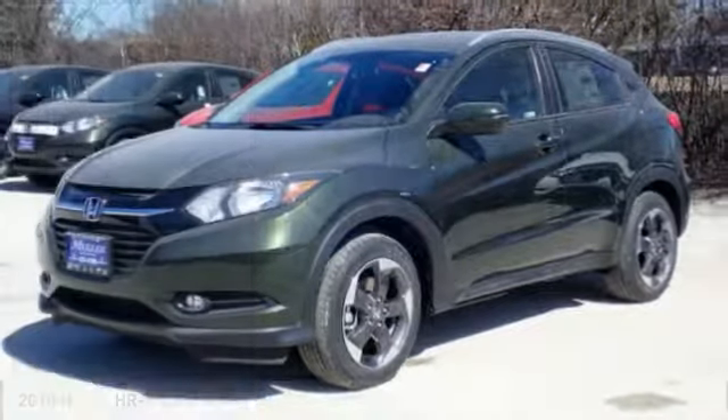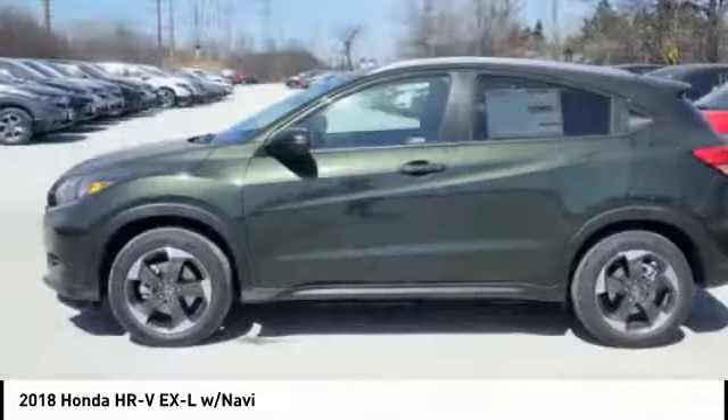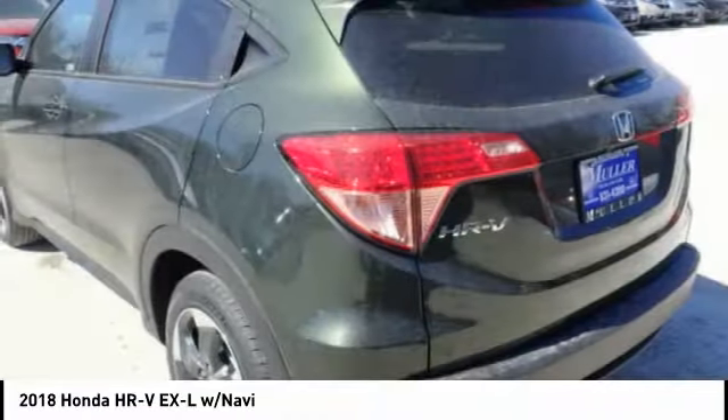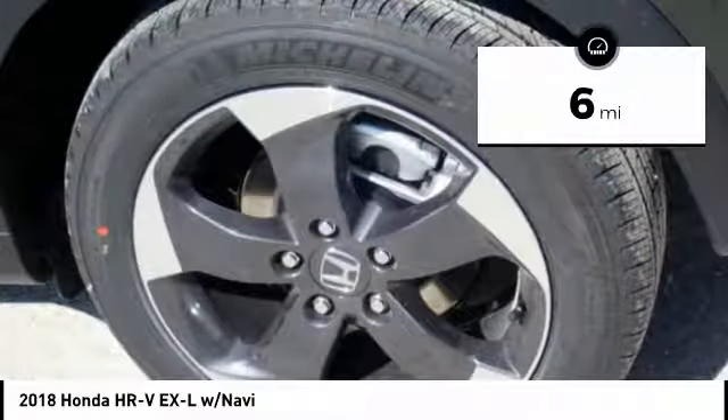You are going to love the 2018 Honda HR-V. The HR-V has a good-looking exterior with a clean design. It comes with a well-tuned suspension and a handsome and flexible interior with tons of options to choose from. This vehicle has less than 100 miles.